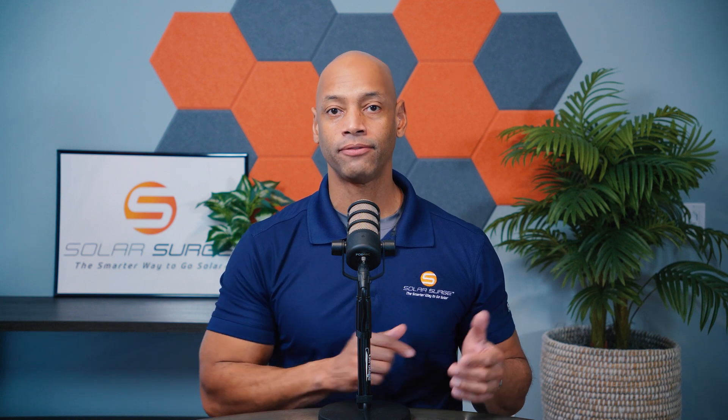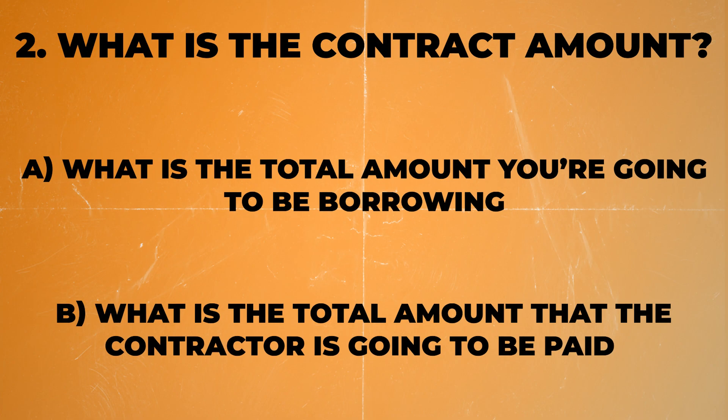You'd be surprised how vague some solar systems are sold. A lot of times it's just sold on a bill swap — we're going to reduce your electric bill from $300 a month and give you a $200 a month solar payment — without actually disclosing what the actual contract amount is or that you're taking out a loan for financing. Make sure that your agreement clearly states what is the total amount that you're going to be borrowing, what's the total amount the contractor is going to be paid, and what is the total amount you're going to be on the hook to pay back, either by making monthly payments or if you want to pay it off early.